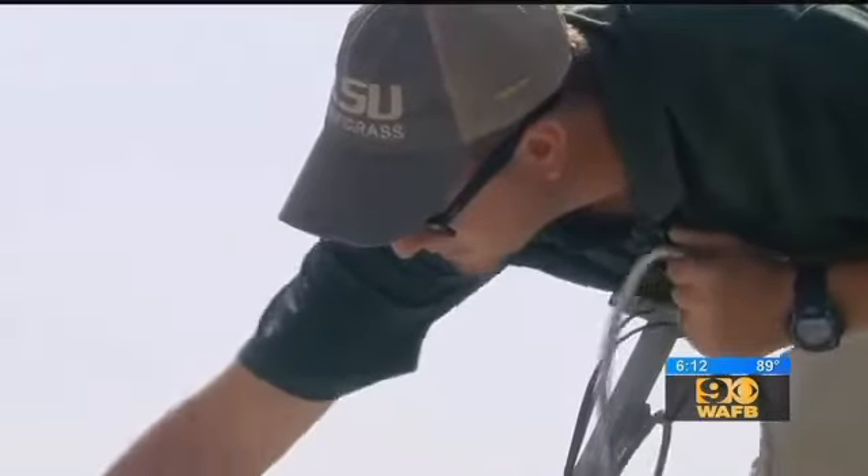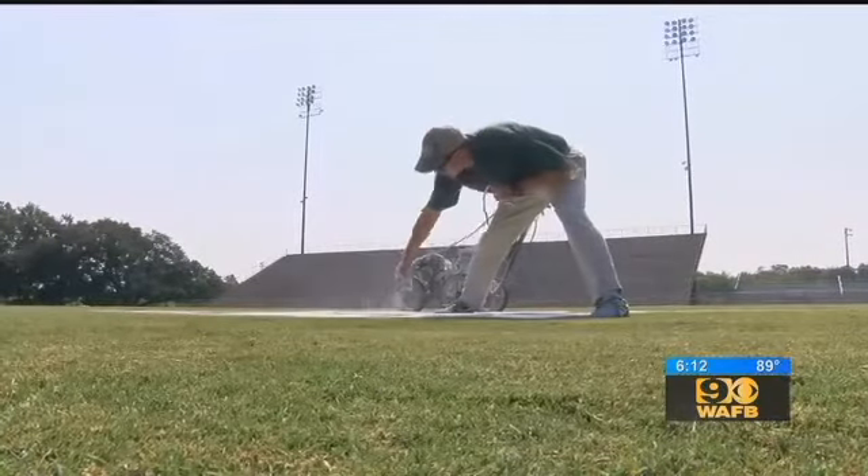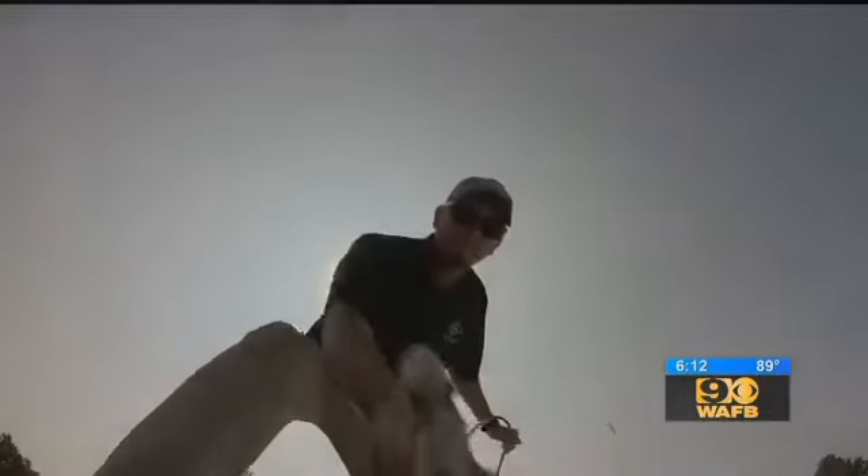We'd have to roll up the string, move the string. It can take four experienced painters two days to paint one field. But not anymore — thanks to science.